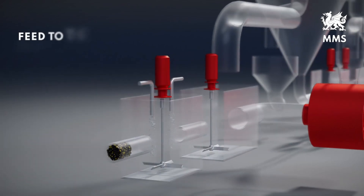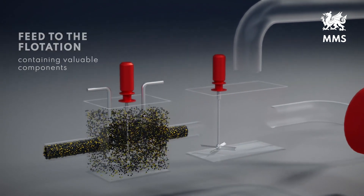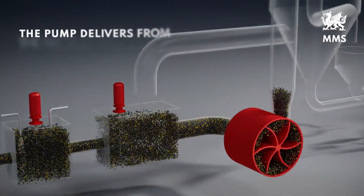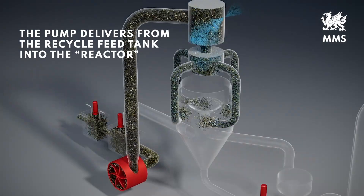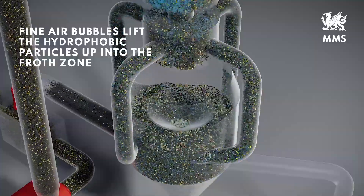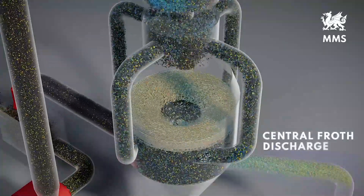The feed to the flotation contains the valuable components, marked in gold. The particles first pass through the conditioning tank to be treated with reagents. The pump then delivers from the recycle tank into the reactor, which introduces air from the atmosphere, dispersing it into fine bubbles. These bubbles intensively gather the hydrophobic particles and lift them up into the froth zone to the central discharge.